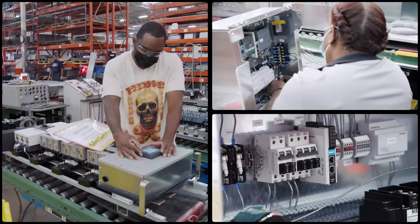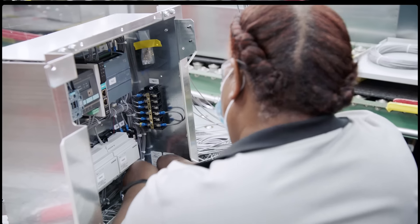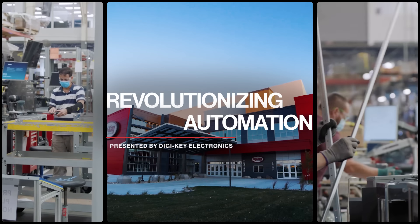Rising demand, growing complexity, an evolving workforce. This is Revolutionizing Automation, presented by DigiKey Electronics.